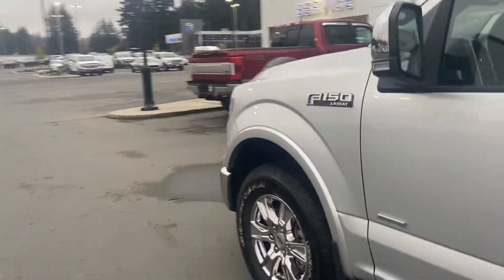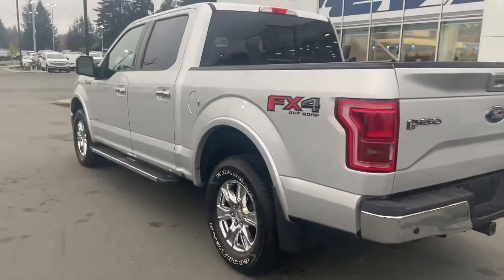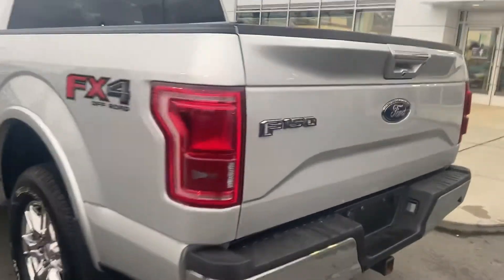This is a 3.5 liter twin turbo EcoBoost — this is the configuration everybody wants: the full SuperCrew with the 3.5 liter EcoBoost. Everybody wants this truck, and this is what I want to show you right off the hop.